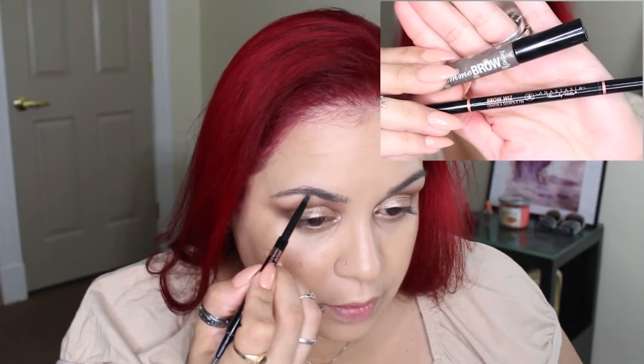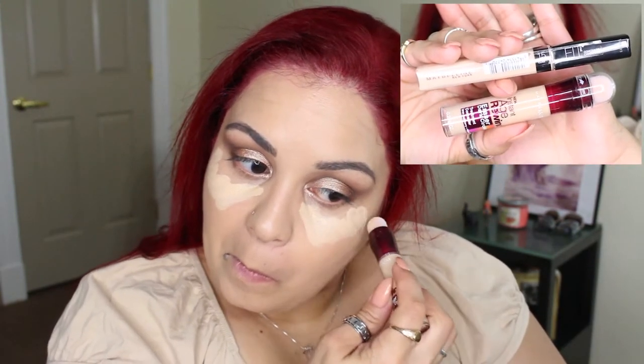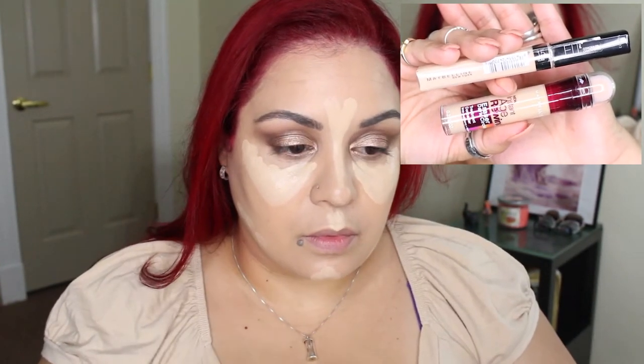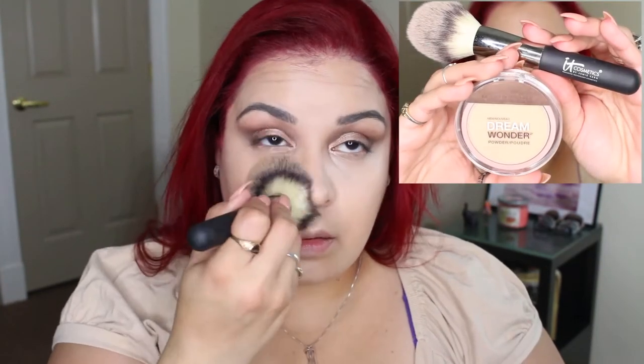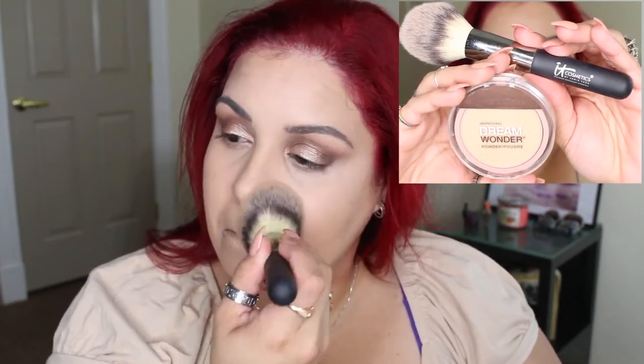For the brows, I'm going to take my Anastasia Beverly Hills Brow Wiz in ebony and my Benefit Gimme Brow in deep. For under my eyes, I'm going to use my Maybelline Age Rewind in the shade light and the Maybelline Fit Me concealer in the shade 15 to conceal and highlight that area. Then I'll set my under eye concealer and the rest of my face using the IT Cosmetics all-over face brush and the Maybelline Dream Wonder Powder.